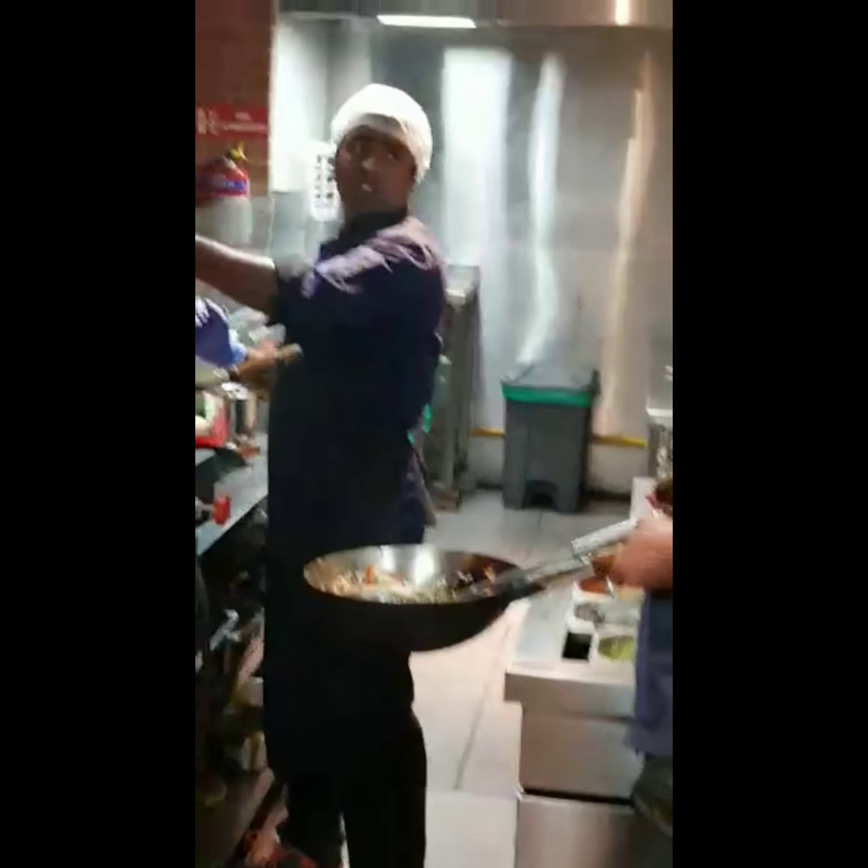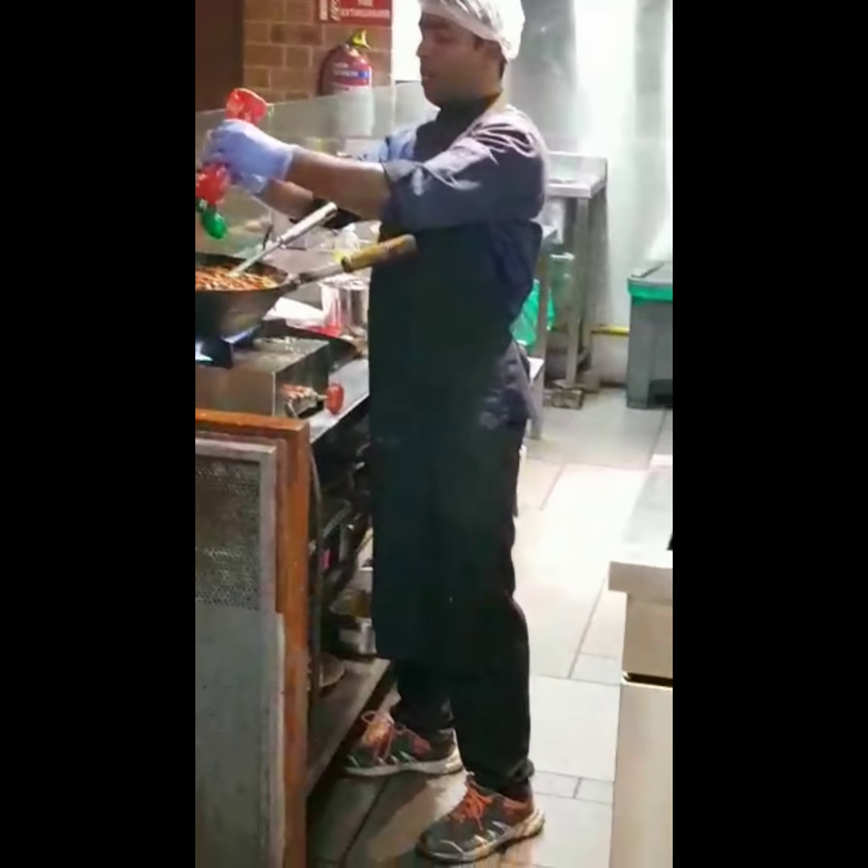Meet Ali, the manager of Barbecue Nation restaurant. He explains that Barbecue Nation is a fine dining restaurant with a live charcoal grill concept. The starters are the most popular item. There are also cool tea counters, live counters, kulfi, and small gulab jamuns. This is the live counter of Barbecue Nation.